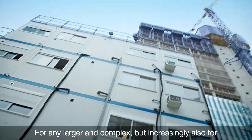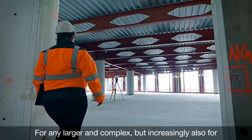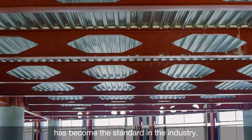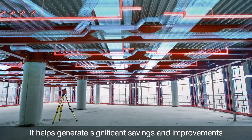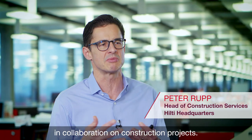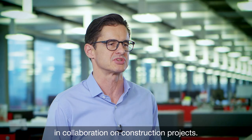For any larger and complex, but increasingly also for mid-size projects, building information modeling has become the standard in the industry. It helps generate significant savings and improvements in collaboration on construction projects.